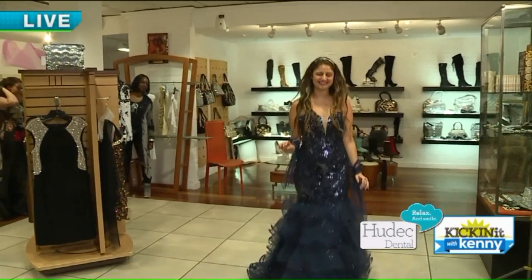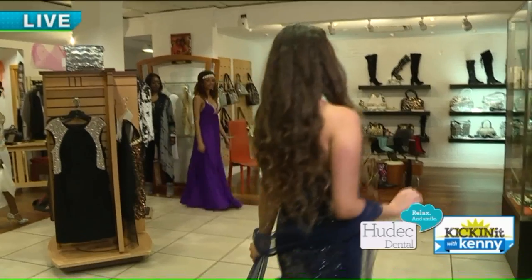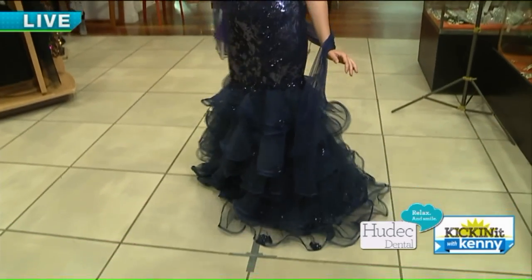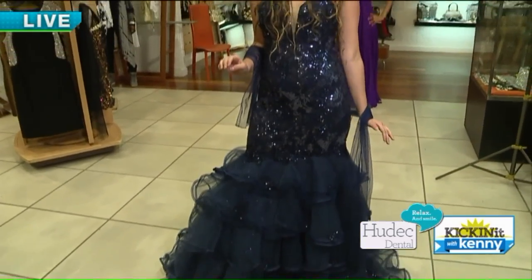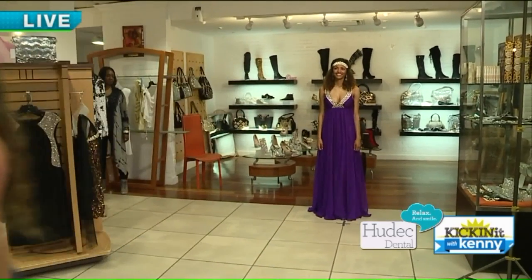Zoe is wearing navy blue. Navy blue has become popular every year. And that mermaid style just never goes away — rows and rows of ruffles at the bottom and sequins. So the mermaid style is a classic.